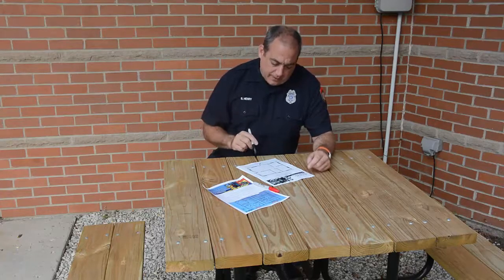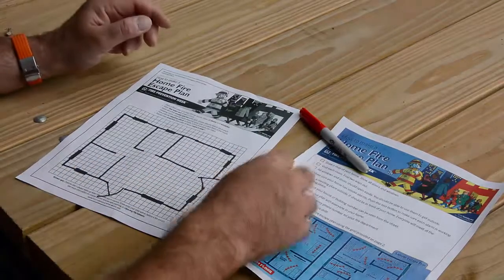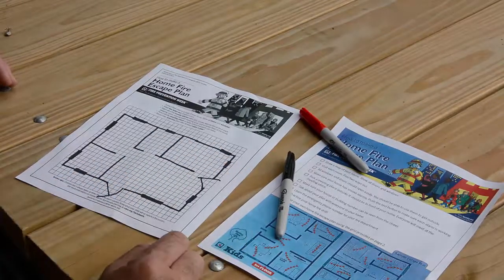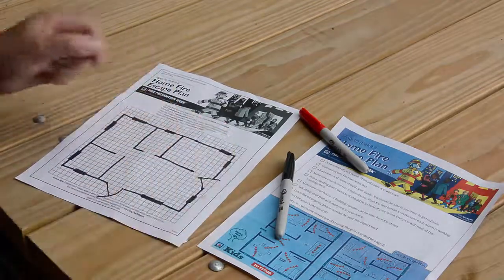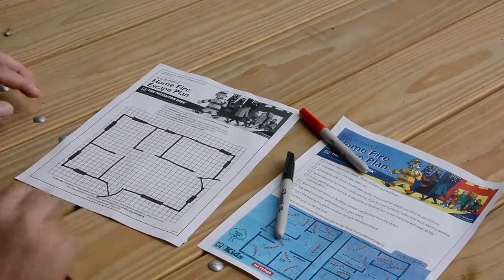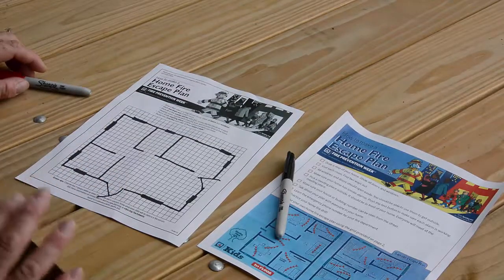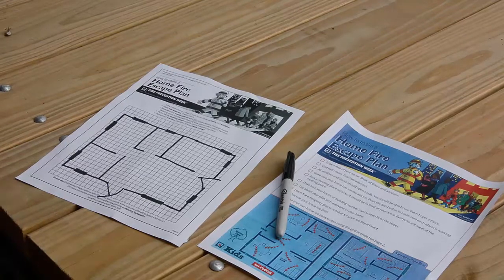Come take a closer look with me. Here I just drew a little map of my house. I put my front door, my side door, these really thick spots here were how I drew some windows, and then I have the walls to my house — my living room, my kitchen, my bathroom, some bedrooms.